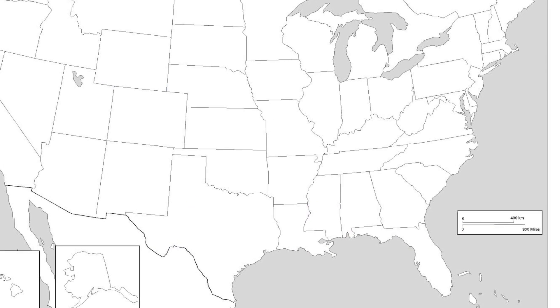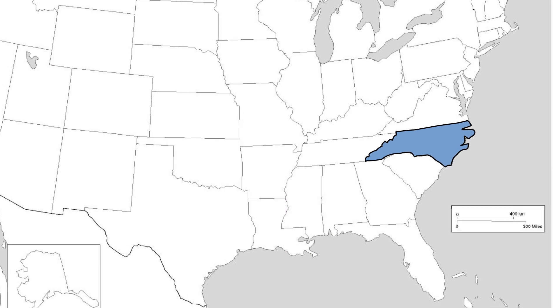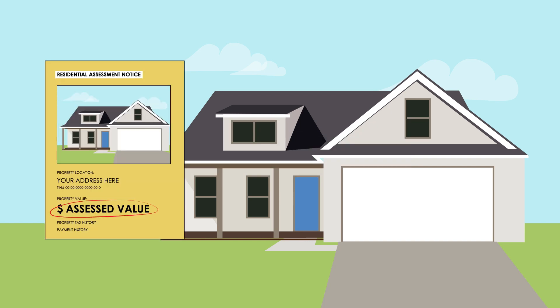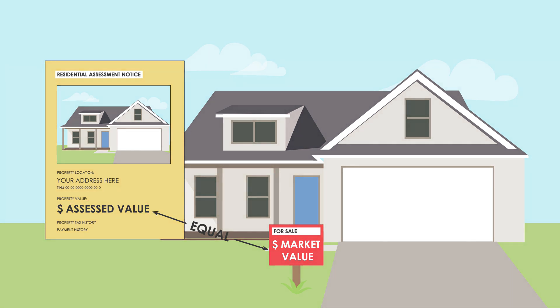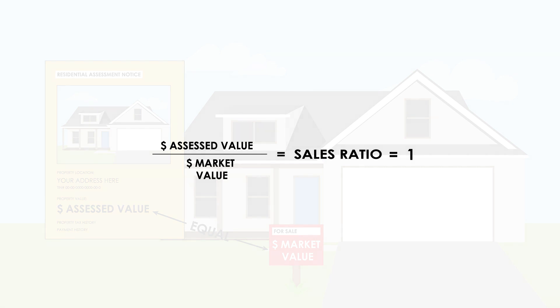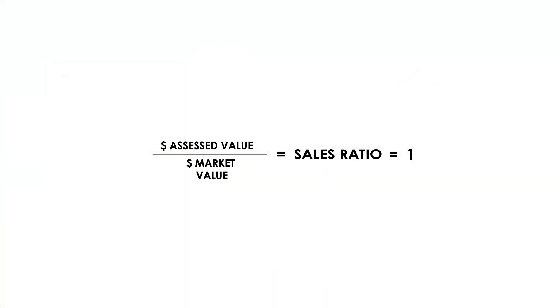In counties across the United States, including North Carolina, the goal of property assessment is to accurately value a property so that local governments know how much to charge in taxes. Simply put, the assessed value of the property should equal its market value, meaning the price somebody would pay for it. To get a clearer look at the accuracy of the assessment process, a method called a sales ratio is used. The sales ratio is the assessed value of a property divided by its market value. The perfect assessment will have a sales ratio of one — a one-to-one relationship.